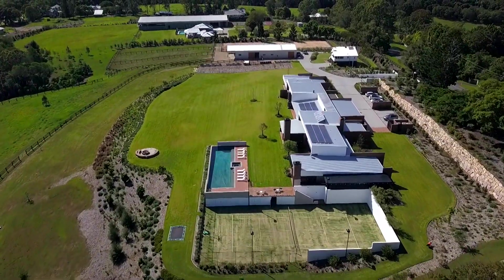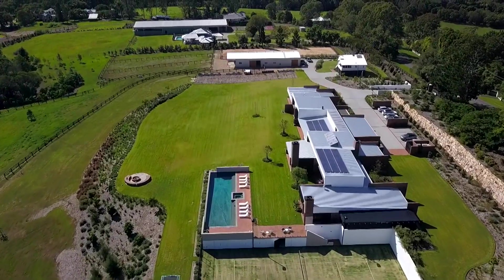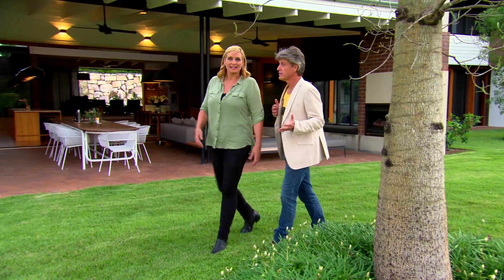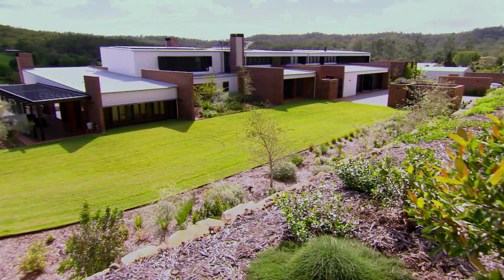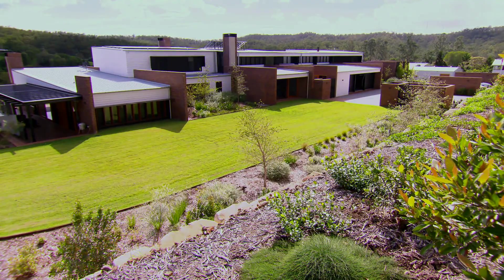In terms of fun factor, this house certainly has that covered. But Jo, it's not a complicated home. No, and that is actually the beauty of this design — in its simplicity. We should also salute the surveyors, the tradesmen, and the builders — not to mention the architect, Sean Lockyer, who had this vision. He got it so straight and so level over such a grand scale.